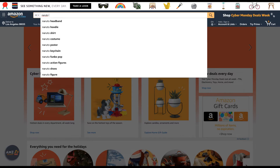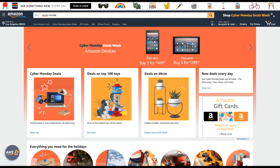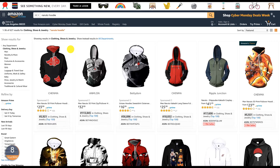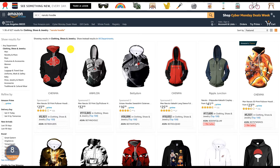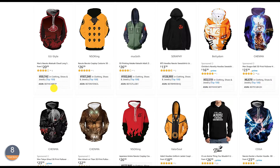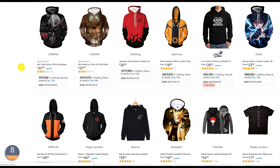When you start typing something like Naruto, there are additional suggestions — headband, hoodie, shirt, costume, posters, etc. I'm going to go with Naruto hoodie. It brings a lot of results. What I've learned from experts and gurus is we have to look for items that are less than 50 or 40 percent prime on the first page of search results. It's already giving me a score of 8 on AMZ Scout Pro.